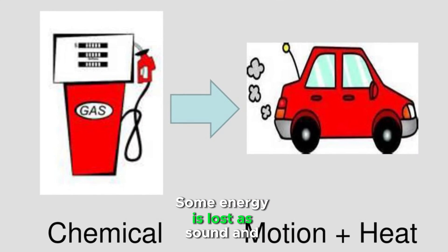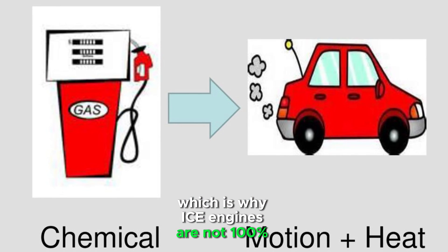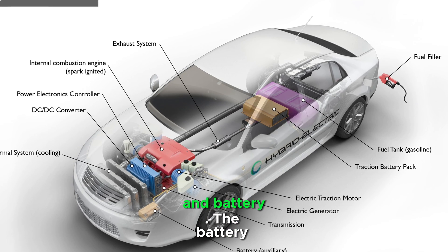Some energy is lost as sound and heat, which is why ICE engines are not 100% efficient. Hybrid cars combine ICE technology with an electric motor and battery.